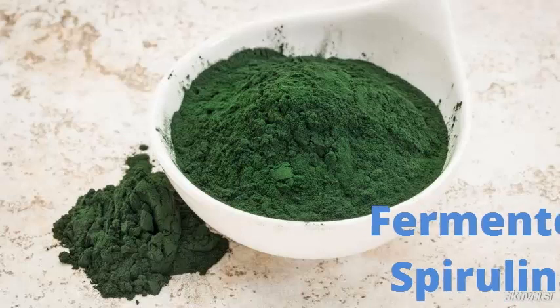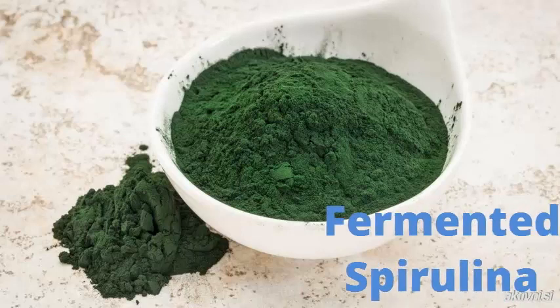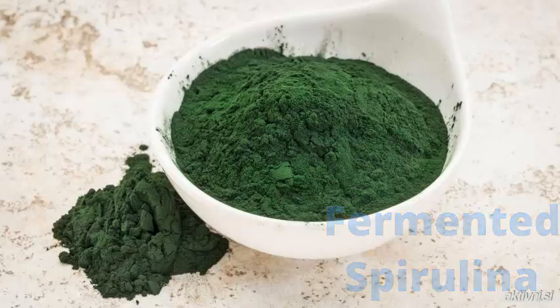4. Fermented Spirulina. Fermented spirulina boasts a full amino acid profile and it's an excellent source of minerals, including iron and calcium. According to some reports, the iron in fermented spirulina is quite absorbable — more so than the iron in vegetables, and 60% more absorbable than iron drops commonly given to babies.